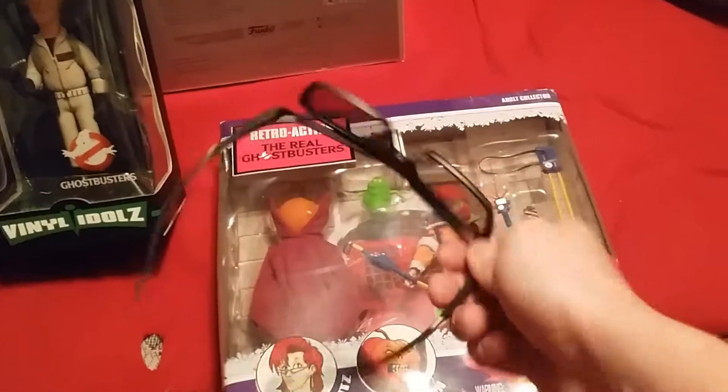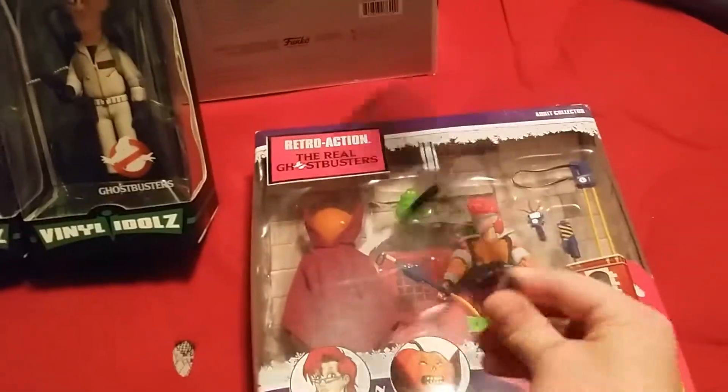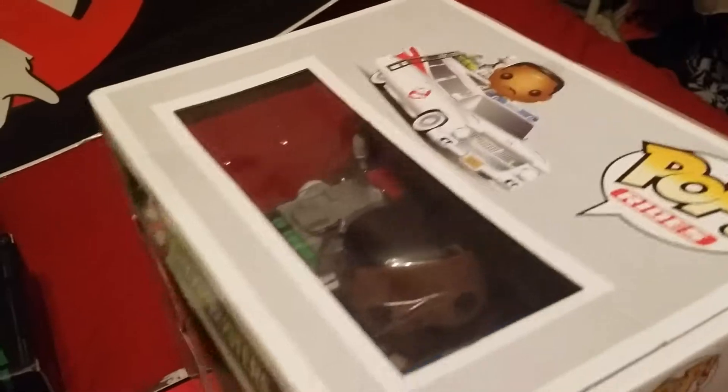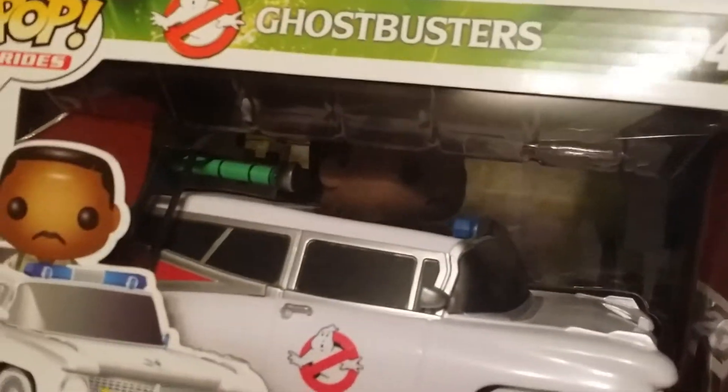These don't look like much, but these are the 3D glasses that I watched the new Ghostbusters with — just a little memento. Over here we have Jillian Holtzmann inside the new Ecto-1 as a pop vinyl. And then over here we have a Winston pop vinyl — there he is.